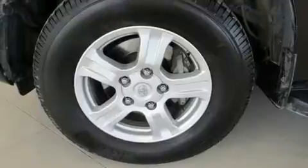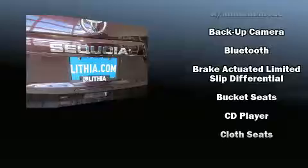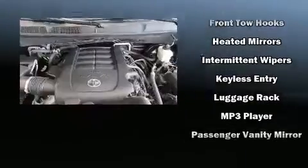Toyota ensures the safety and security of its passengers, with equipment such as head curtain airbags, traction control, a security system, and four-wheel disc brakes with ABS. Brake Assist technology provides extra pressure when applying the brakes.